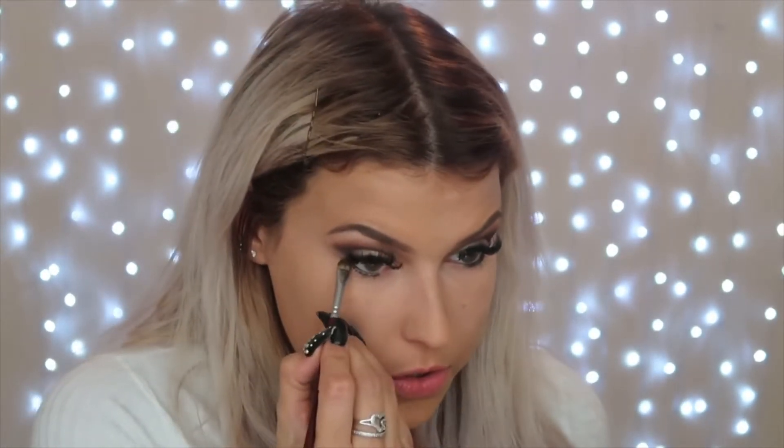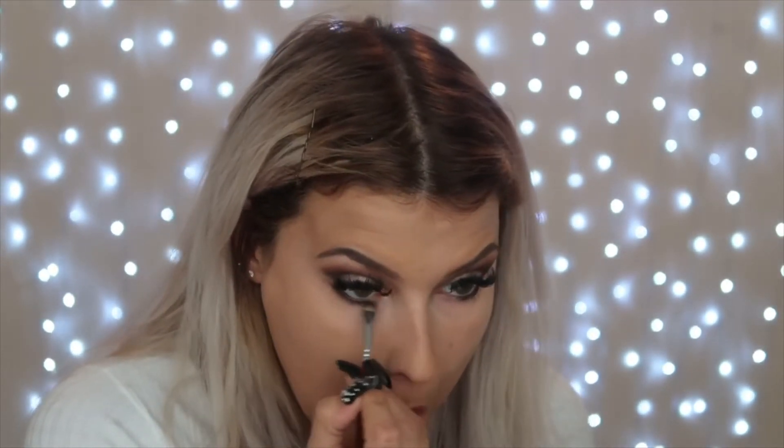For the eyes I'm taking the Revolution Pro Kohl pencil in black — just doing a little underline. Then I'm going back in with a reddish brownish mauve shade to do a smudge underneath. My lip balm is still on and I'm still feeling hydrated. I'm going to take a mascara from Revolution for the bottom lashes. I'm nervous — the wand is so big but it's a nice wand.